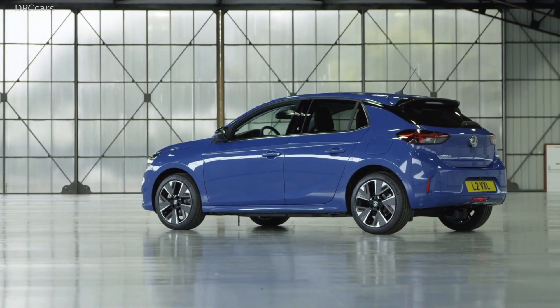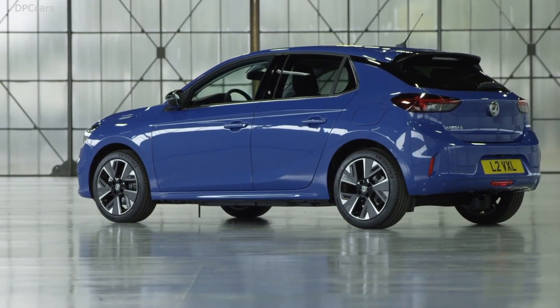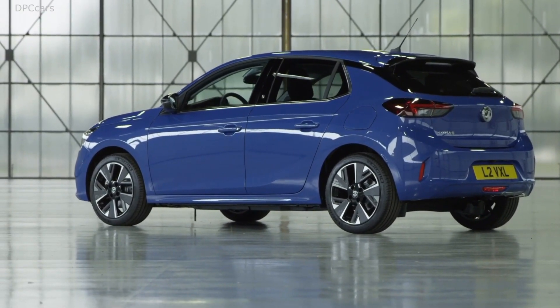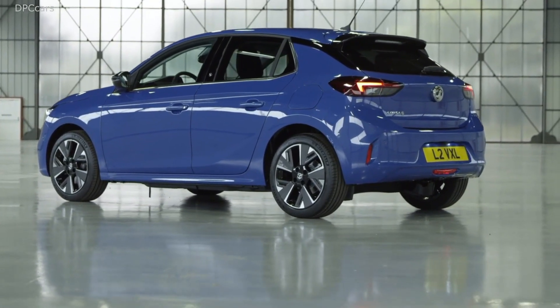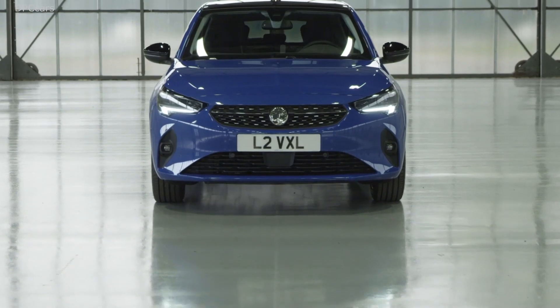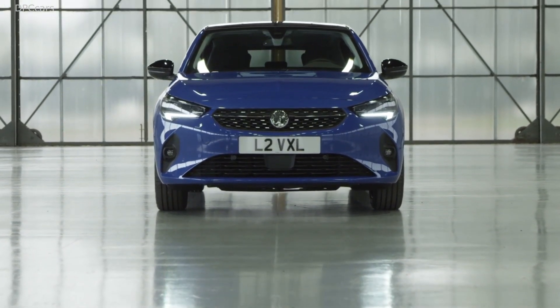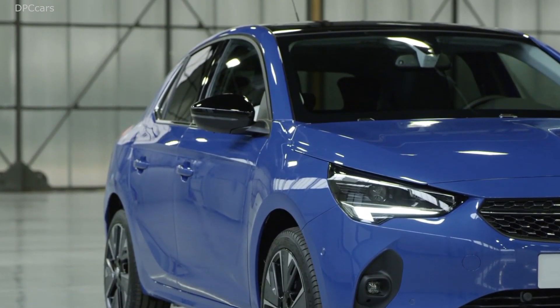From what I could see, people were so eager to know what our new generation Corsa would look like that they started spreading our official pictures even before we wanted them to. That wasn't so comfortable at the beginning, but reading all the comments about the design of our new Corsa made it much more comfortable — truly fantastic and delightful comments.